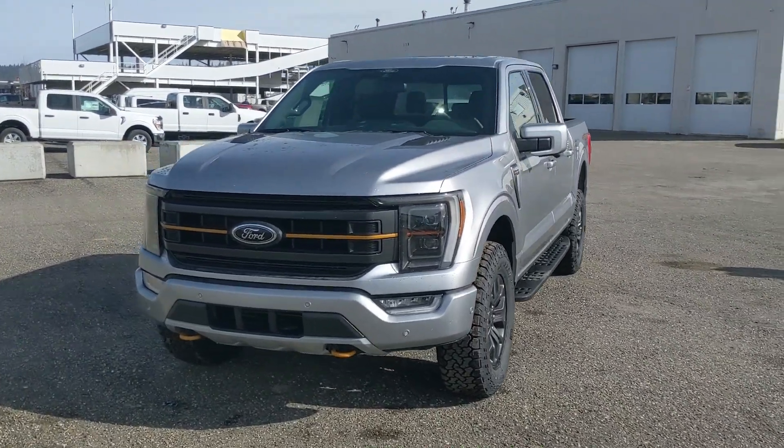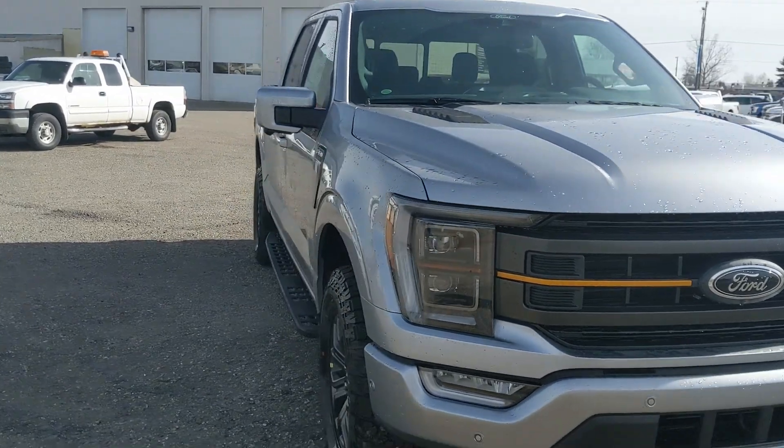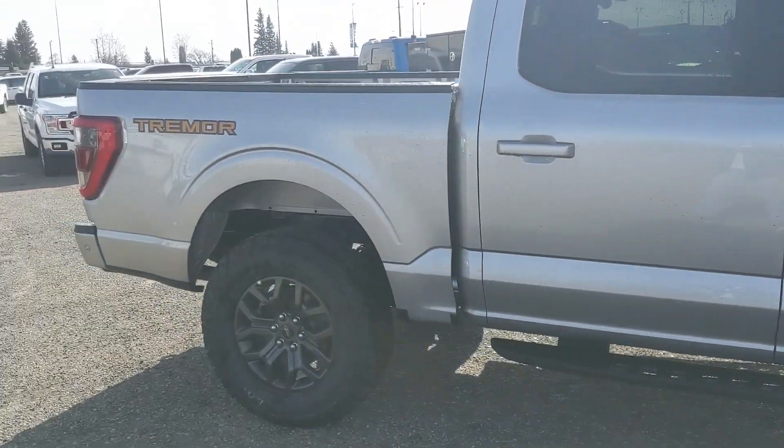Hello, this is Eric at Prince George Ford and we're taking a look at the 2022 Ford F-150 Tremor, powered by a 3.5 liter V6 EcoBoost engine providing you with plenty of power for towing, hauling, and 4x4ing with some great fuel efficiency.